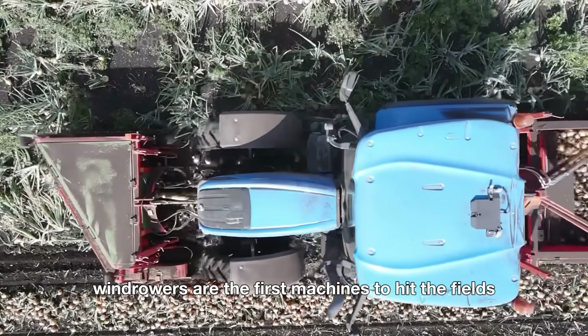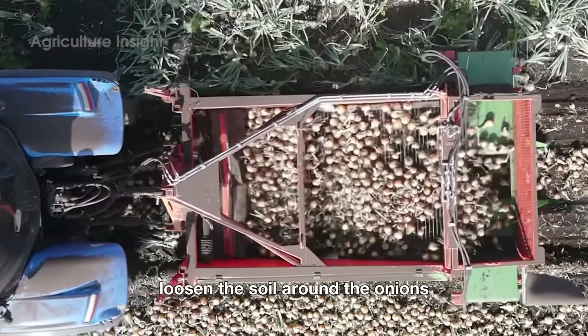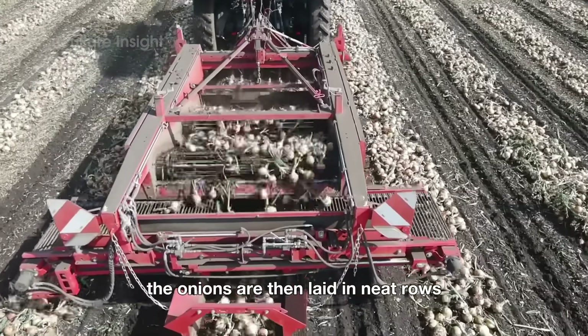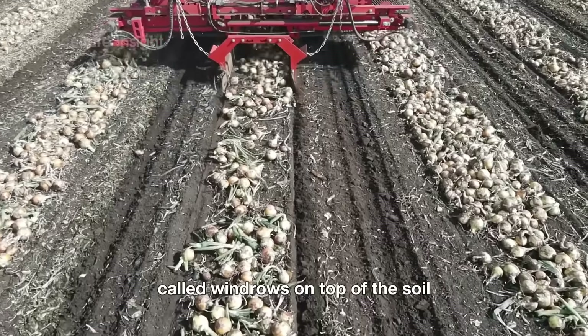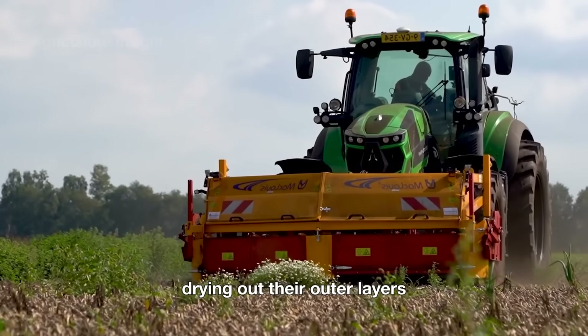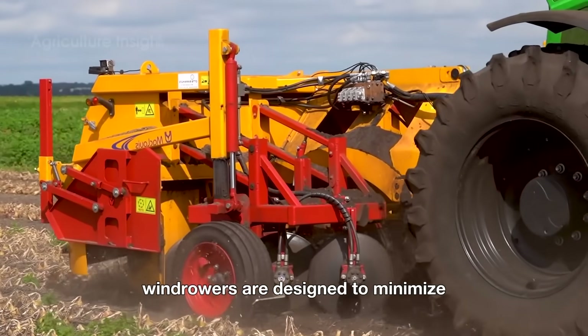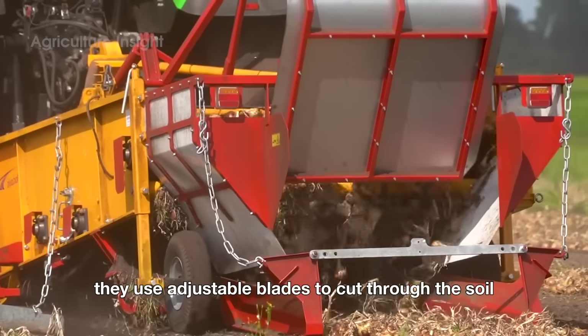Windrowers are the first machines to hit the fields during the harvest. These mechanical marvels loosen the soil around the onions and gently lift them out of the ground. The onions are then laid in neat rows called windrows on top of the soil. This setup allows the onions to cure in the sun, drying out their outer layers and preparing them for storage. Windrowers are designed to minimize damage, using adjustable blades to cut through the soil and ensure a smooth lift without bruising the bulbs.